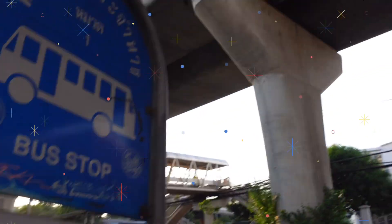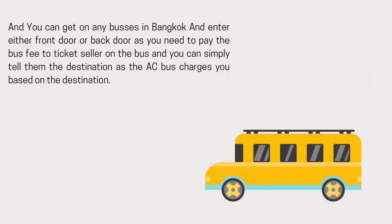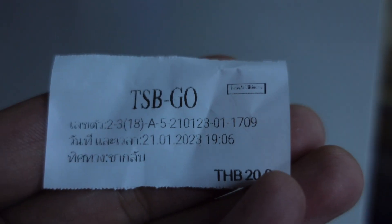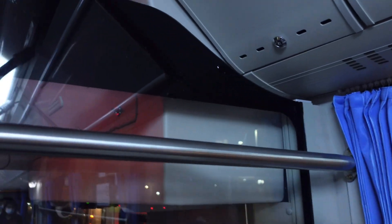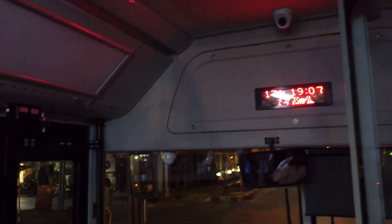You can pay only 20 baht in order to get on the electric bus. I would say that it is pretty comfy and it is environmentally friendly as well. It is a brand new bus that you can take in Bangkok.